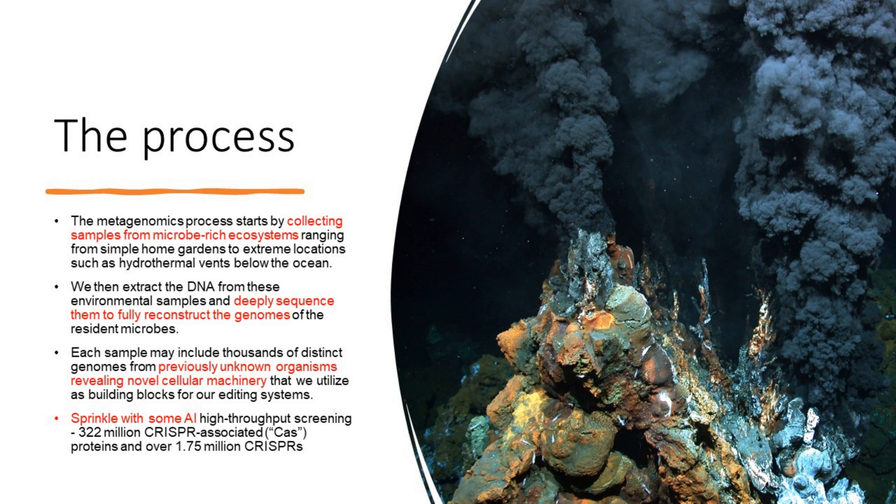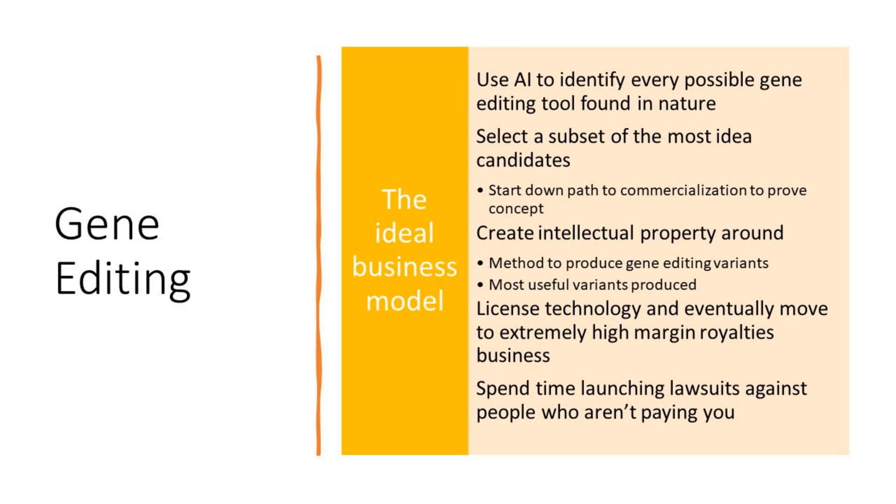While other companies are focused on a narrow view of CRISPR technology, Metagenomy is going quite broad. That lends itself to the ideal business model we've always imagined for gene editing: use AI to identify every possible gene editing tool found in nature, select a subset of the most ideal candidates, start down the path to commercialization to prove the concept, then create intellectual property — ideally around the method used to produce all those variants — then license that technology and move to extremely high-margin royalties rather than doing development in-house.